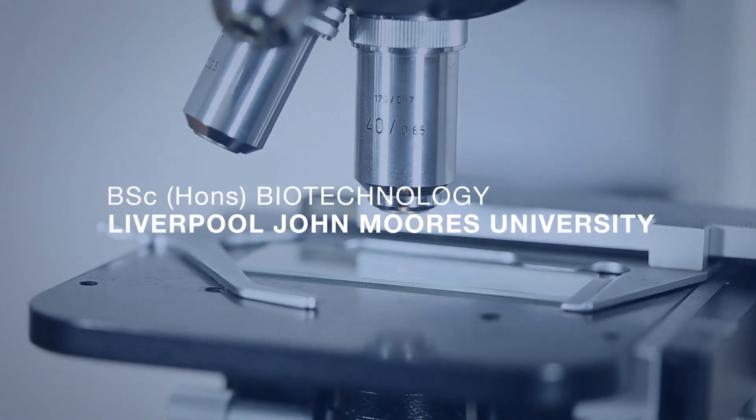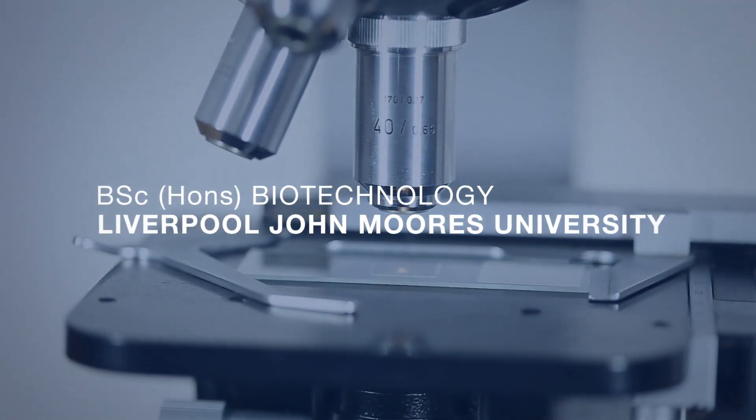Biotechnology is the study of living organisms, how they function and how we can harness those biological processes to be able to develop technologies and produce products that benefit human health and our planet.